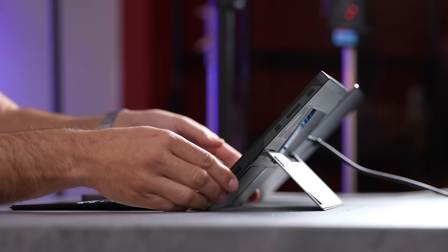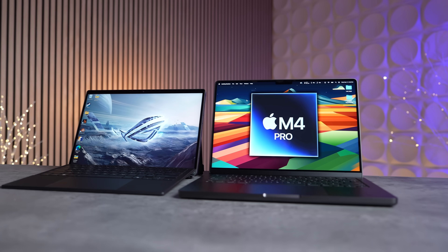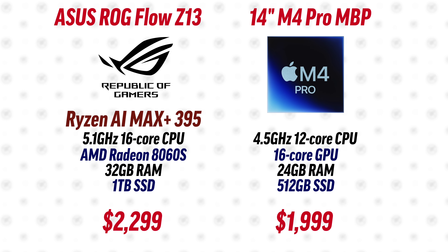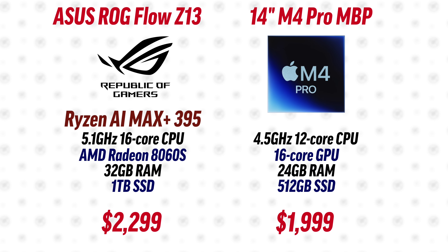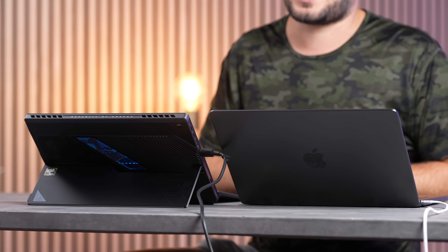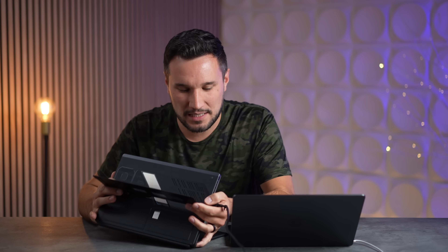With this you can get up to 128 gigabytes of RAM in an APU, which makes it a crazy competitor to Apple. The M4 Pro tops out at 64 gigabytes — only half of this. The Z13 is a little more expensive than the M4 Pro, but it comes with a terabyte of storage and more RAM. If you upgrade the M4 Pro to get more storage, the prices are about the same.